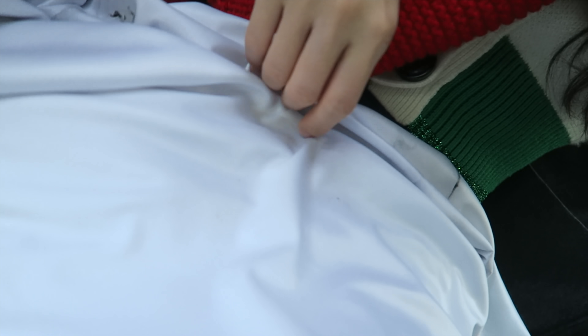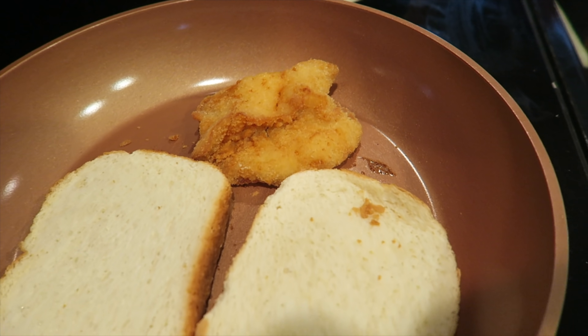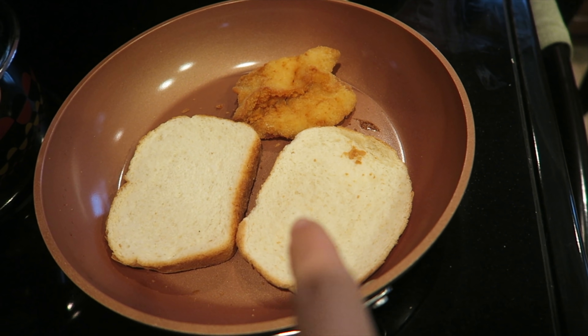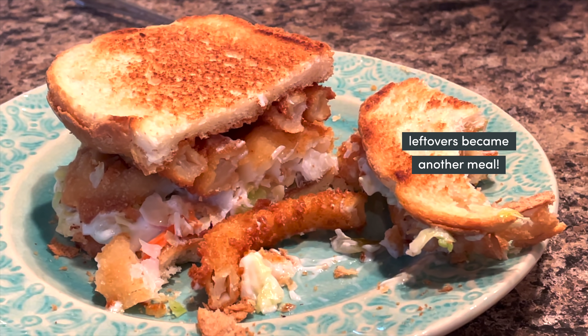This blanket napkin came in handy but I got a bunch of crumbs on it. Using the third piece of fish, Mamiyo is making a sandwich — she put the onion ring in there too, and coleslaw. Hope you guys enjoyed this video and see you in the next one. Happy New Year, Merry Christmas, and all that jazz. Bye-bye!